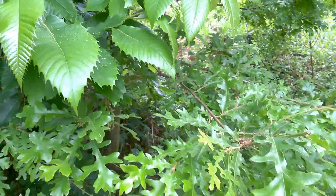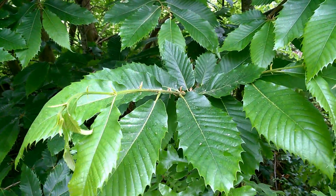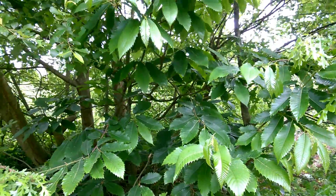And growing right next door to that oak tree, here we've got sweet chestnut. Sweet chestnut will be a favourite of the red squirrel when the chestnuts are in season.